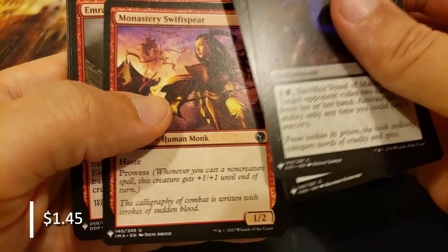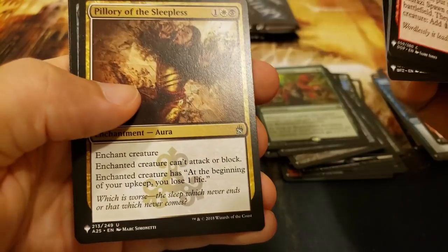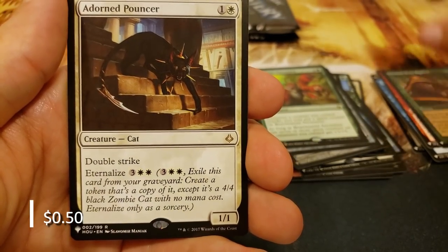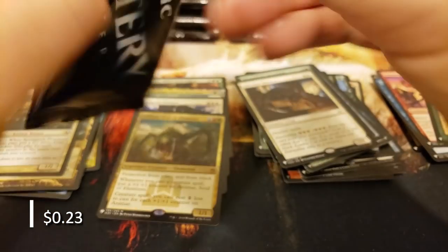Counterspell, Absorb - this one - oh, Monastery Swiftspear, I didn't even know that was in here. Plummet. Simic Locket and Chatter of the Squirrel, with an Adorned Pouncer - player cat decks - and the Spring Jack Shepherd once again. It's back for more, the Spring Jack.